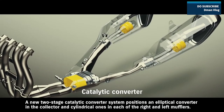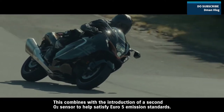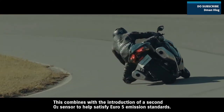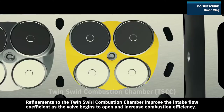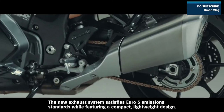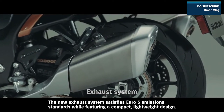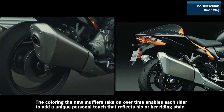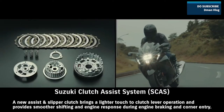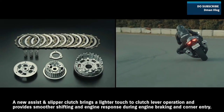A new two-stage catalytic converter system positions an elliptical converter in the collector and cylindrical ones in each of the right and left mufflers. This combines with the introduction of a second O2 sensor to help satisfy Euro 5 emission standards. Refinements to the twin swirl combustion chamber improve the intake flow coefficient as the valve begins to open and increase combustion efficiency. The new exhaust system satisfies Euro 5 emission standards while featuring a compact, lightweight design. A new assist and slipper clutch brings a lighter touch to clutch lever operation and provides smoother shifting and engine response during engine braking and corner entry.